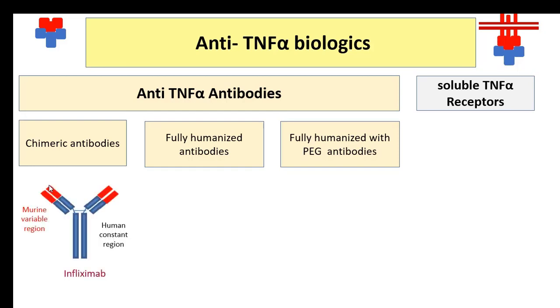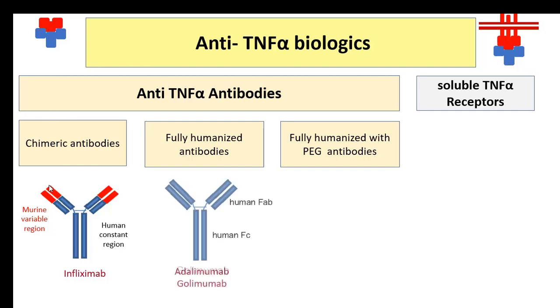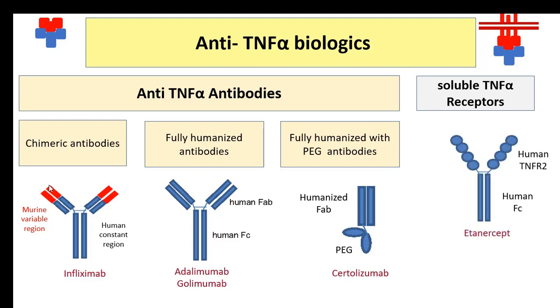The infliximab drug is an example of a chimeric antibody, which is produced from mouse myeloma. Adalimumab and golimumab are biologics generated completely from human antibodies. Certolizumab is a unique biologic, where the polyethylene glycol FAB segment is connected to the human monoclonal antibody. The etanercept drug contains soluble TNFR-2 receptors that can bind and inactivate TNF-alpha.